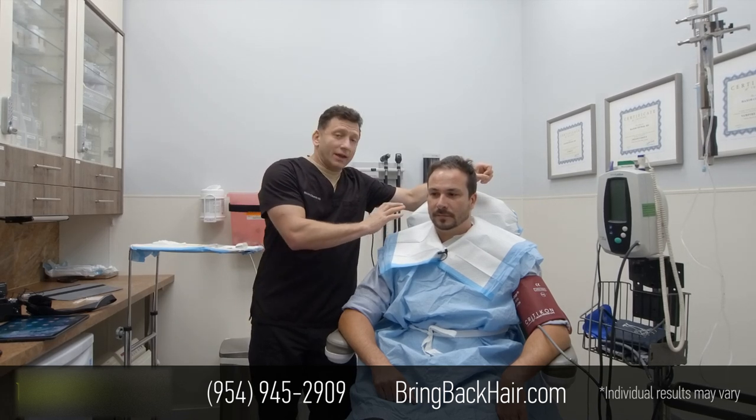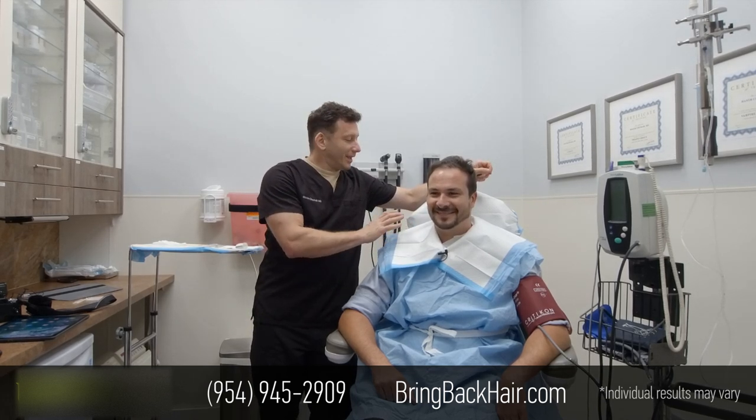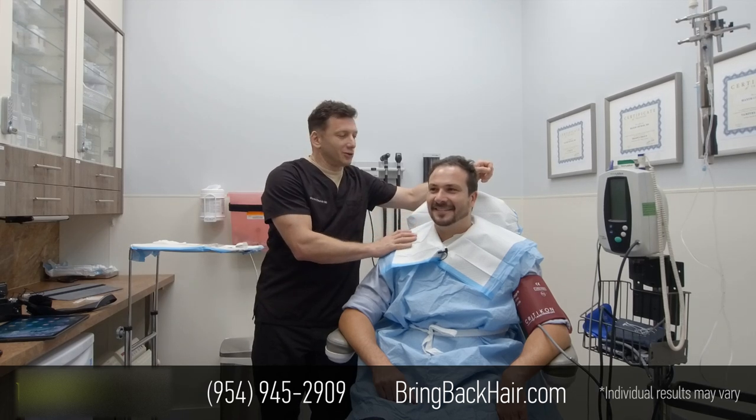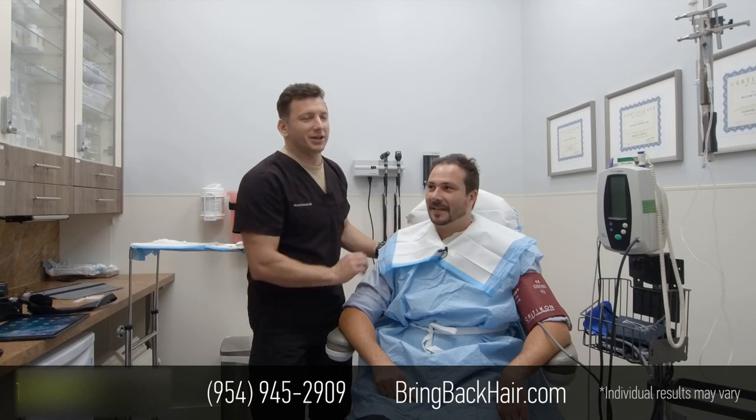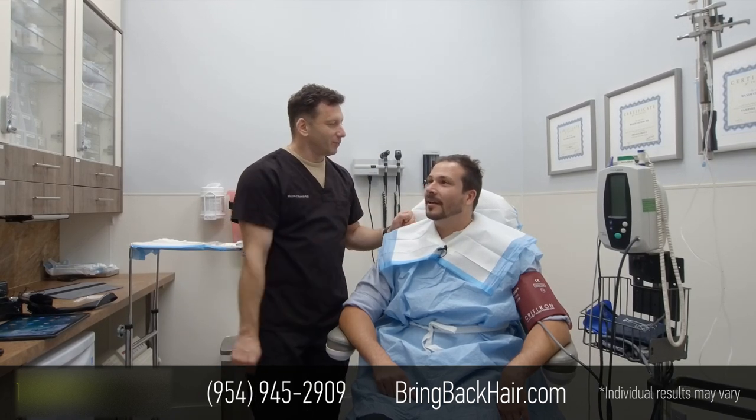I want to thank Pedro for his willingness to give us a little interview. Could you tell me what brought you in here and a little story about your hair loss?